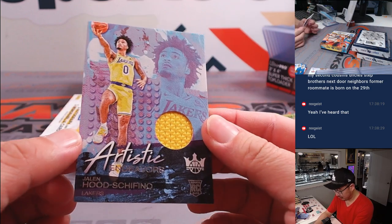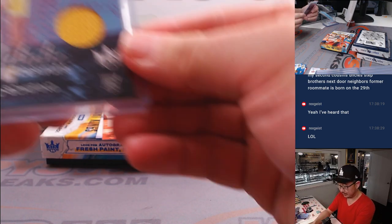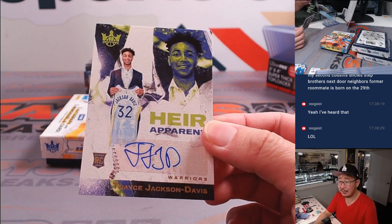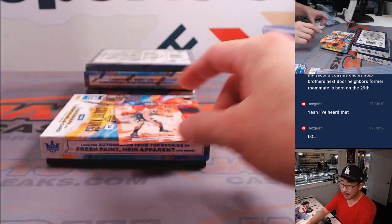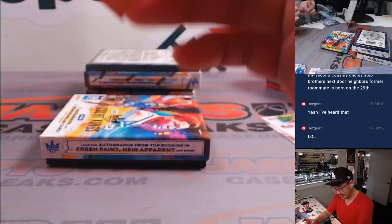Amen Thompson going to the Rockets — David B. I was like Ron Burgundy, I started reading what David was saying and then realized it was a joke. We got Jalen Hood-Shifino, Artistic Endeavor, piece of the jersey — for my Lakers, Hunter with the Lakers. The auto is Heir Apparent — Trace Jackson-Davis, rookie auto for the Warriors. Golden State Warriors going to Brian, one of his last spot mojo teams. 70% of the time last spot mojo hits — 100% of the time at home. Bradley Beal, Phoenix Suns — Robert.